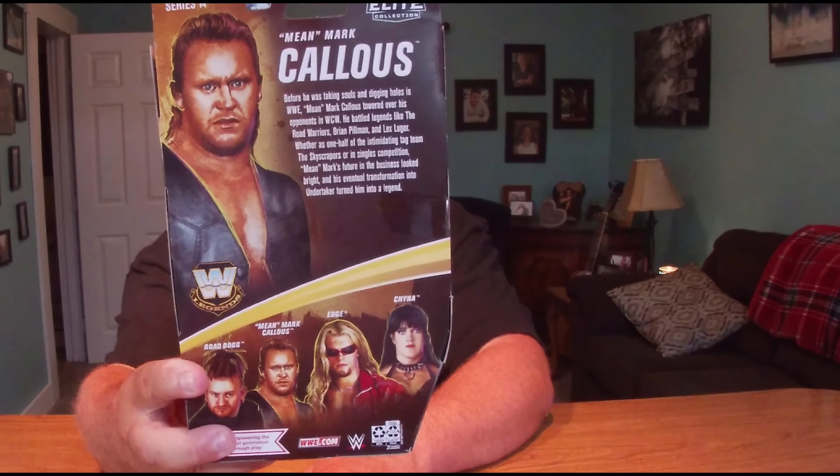On the back, there you have it — the same Mean Mark Callis picture. The cross-sale figures are Road Dog, which I'd really like to get, Mean Mark Callis, Edge, and Chyna. I wouldn't mind having all those. If I see them at Target, I will get them. I really enjoy this Legends line — it's right up there with my favorite action figure lines right now. They are all Elite form and just really, really good.